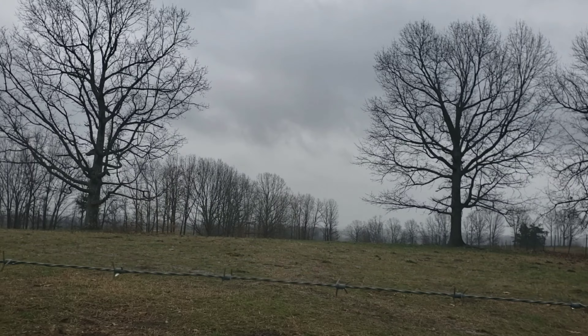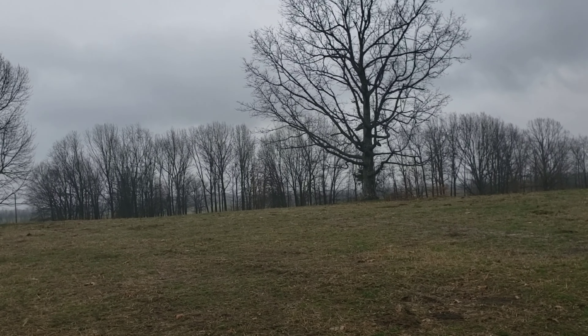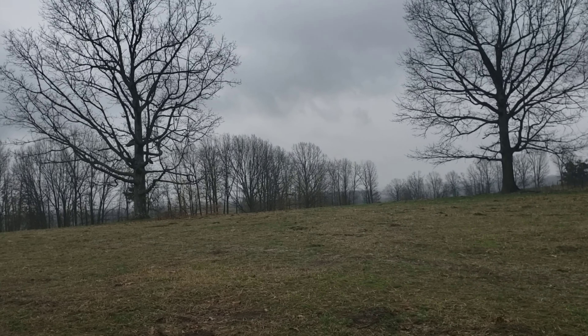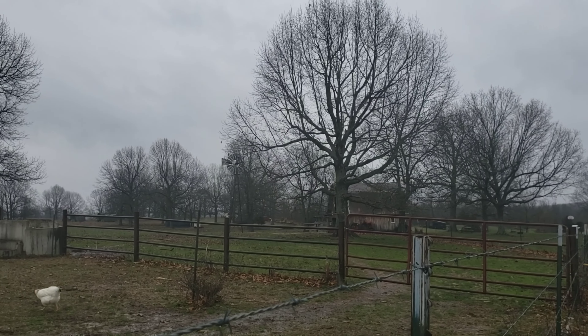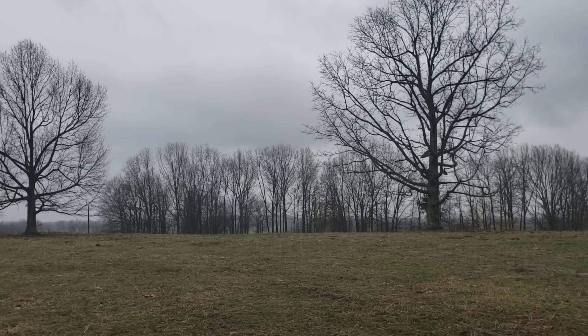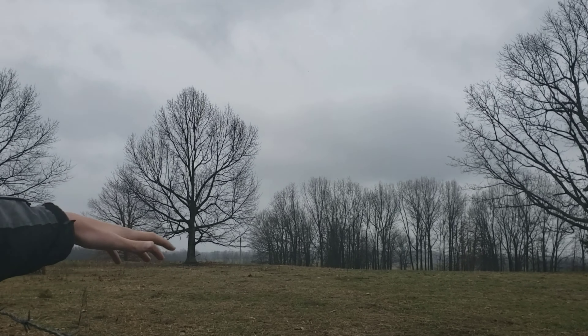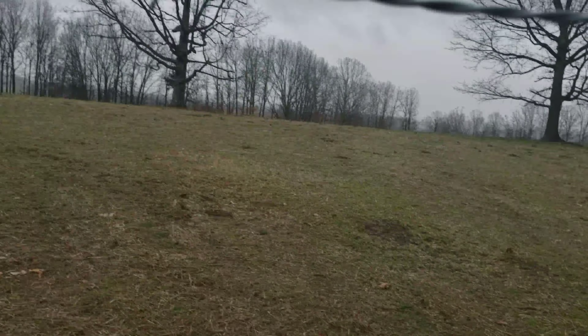This is where we keep all of our cows. They have this pasture and the pasture with the barn. This one's blocked off right now because they don't really need it — the grass is real short here, so we just got it blocked off right now.